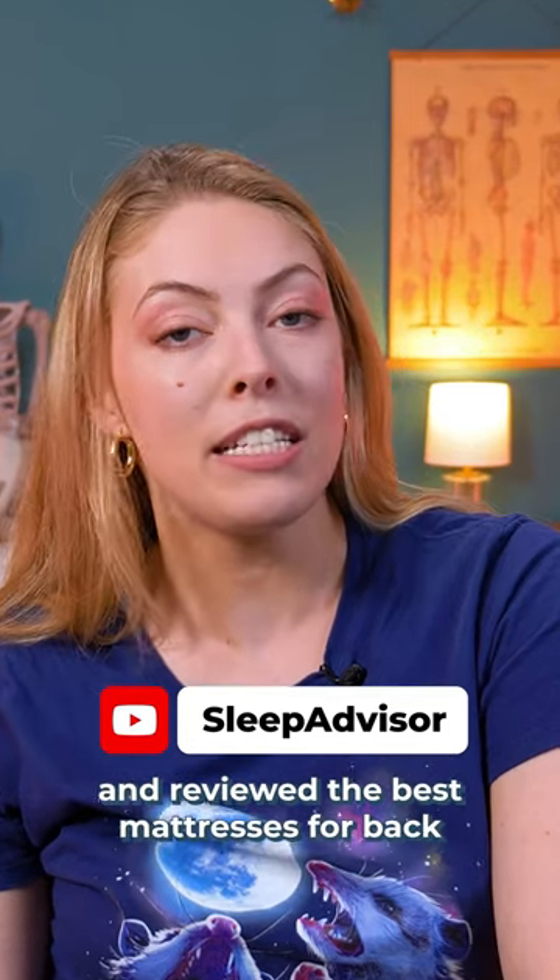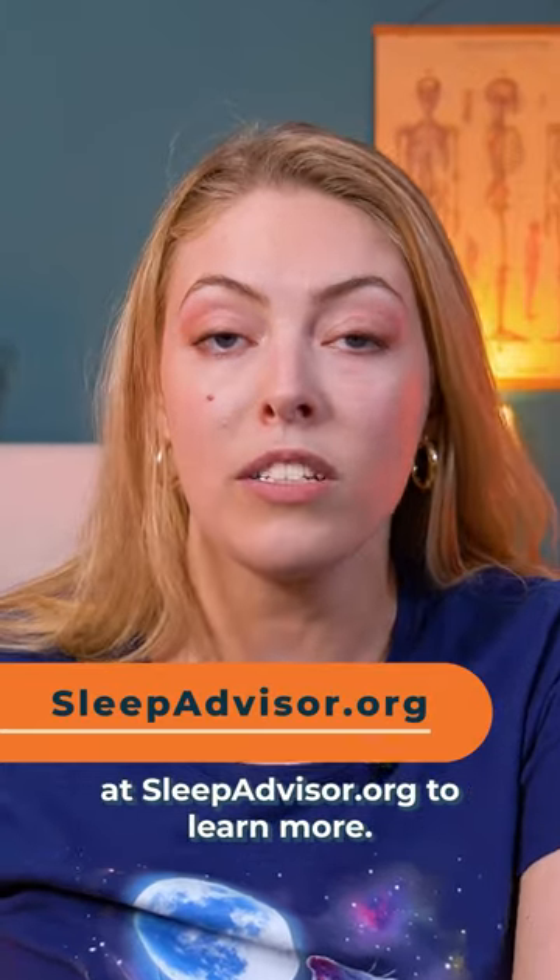We've done the hard work for you and reviewed the best mattresses for back pain on the Sleep Advisor YouTube channel, or head to our website at sleepadvisor.org to learn more.